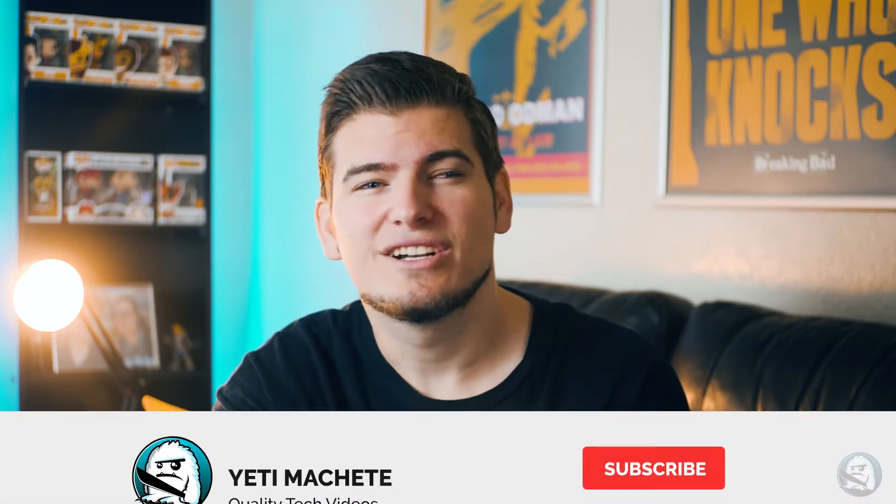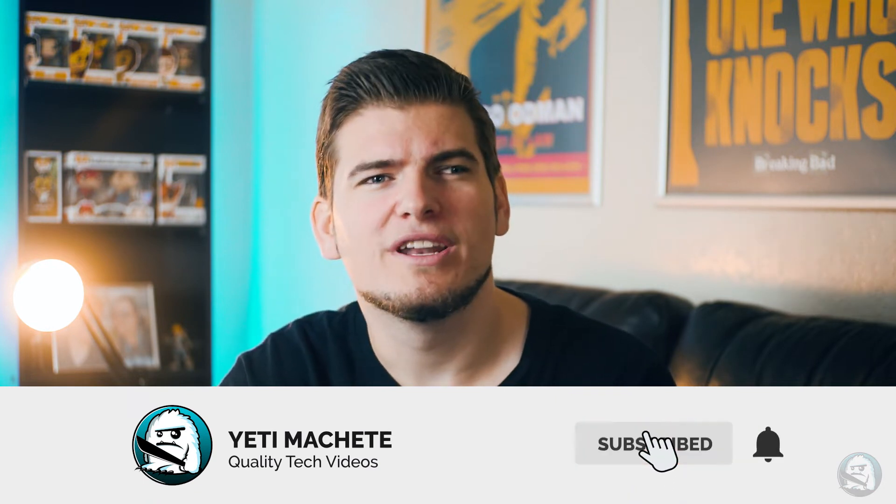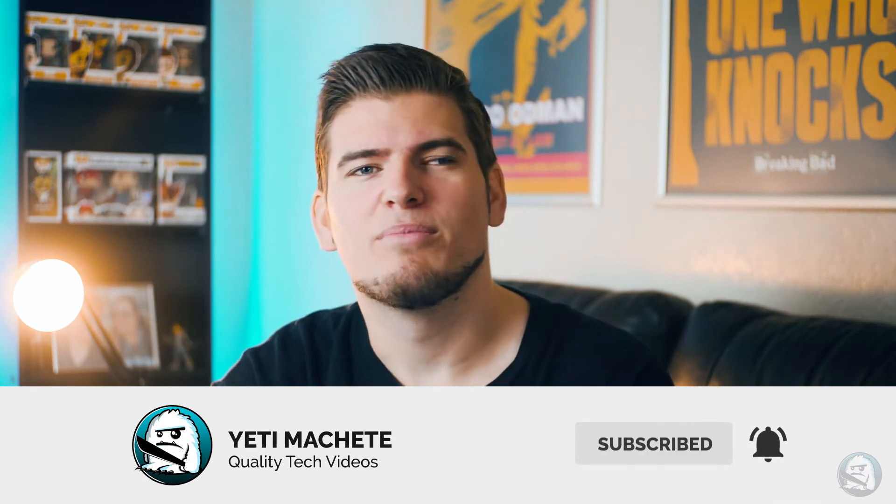But first, if you're new to the channel, I focus on tech reviews and tutorials. Consider subscribing — we have an awesome community and I would love for you to be a part of it.